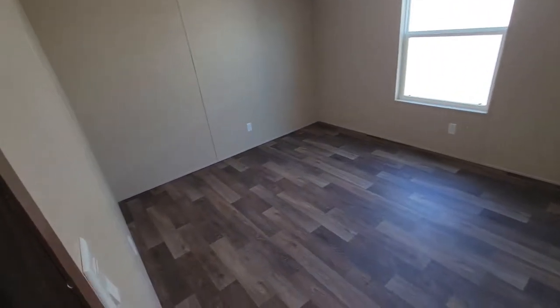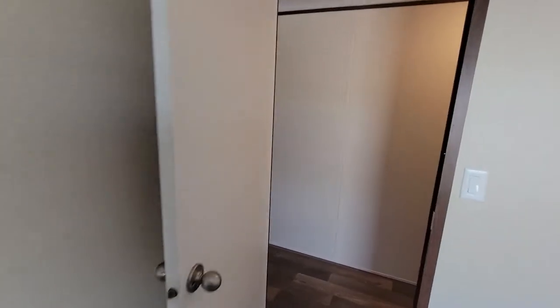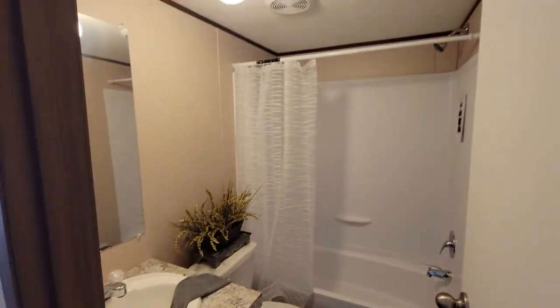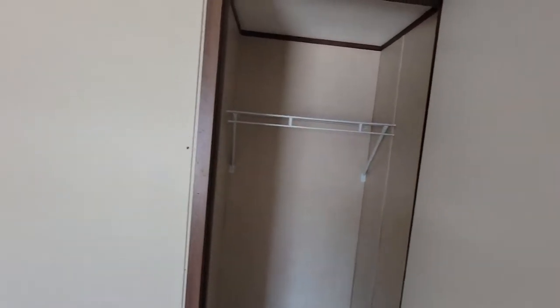Bedroom number two with a walk-in closet, the second bathroom, and then the third bedroom with the closet.